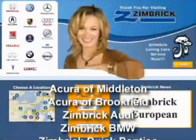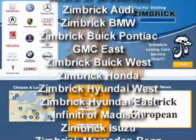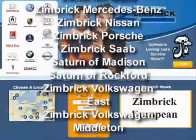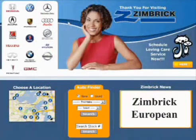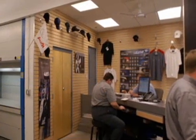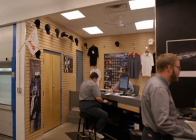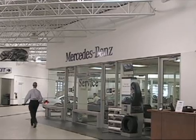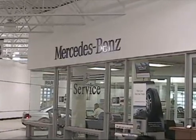Over the last 30 years, the Zimbrick family of automotive dealerships has grown to 14 franchises in three cities, offering over 5,000 cars and trucks. One of their automotive stores, Zimbrick European, services Mercedes-Benz, Porsche, and Audi. In their parts department, they have three types of customers: service technicians, local body shops, and retail customers. Providing superior service to all three types of customers simultaneously can be quite a challenge.